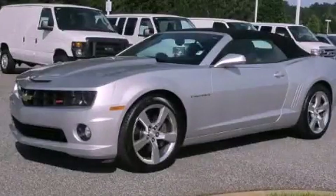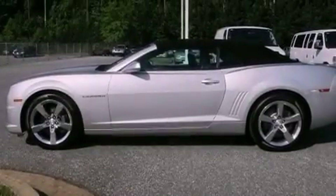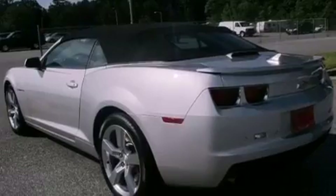This is a certified pre-owned 2011 Chevrolet Camaro, a car that begs to be driven. It features a 6.2-liter, 8-cylinder engine and a 6-speed automatic transmission.